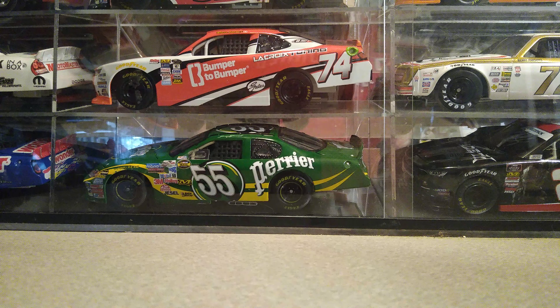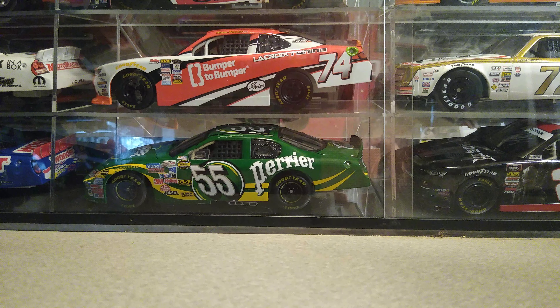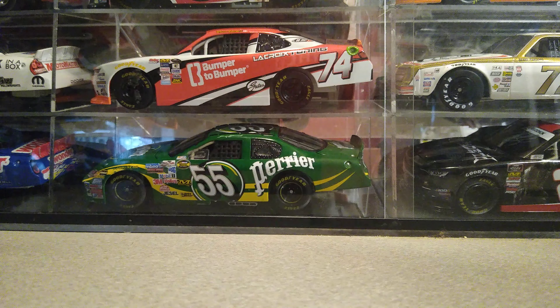I also found Dirt to Daytona for five bucks — well, my friend did, and then he decided not to pick it up for whatever reason. And finally, from 2006, a program from one of the races my family went to, so that was pretty neat. And those are my pickups — I hope you guys enjoy it, I'll see you later.